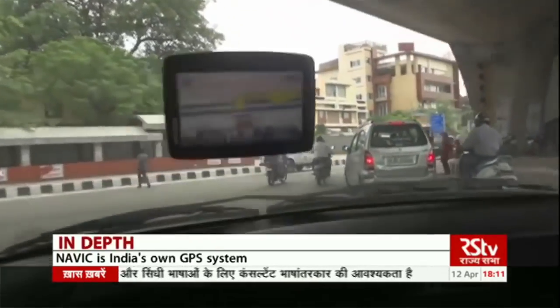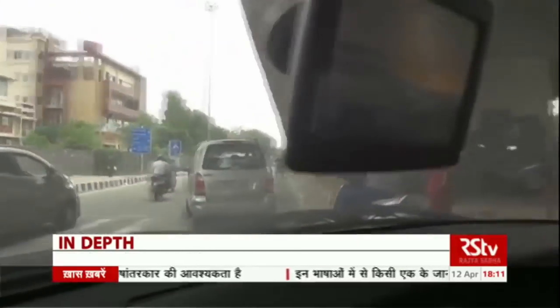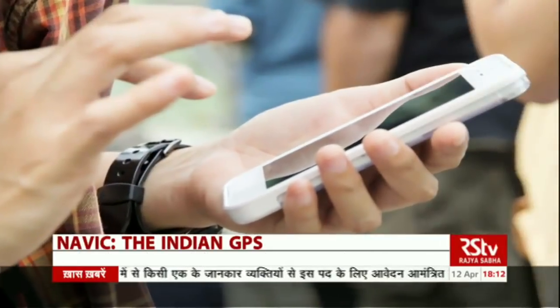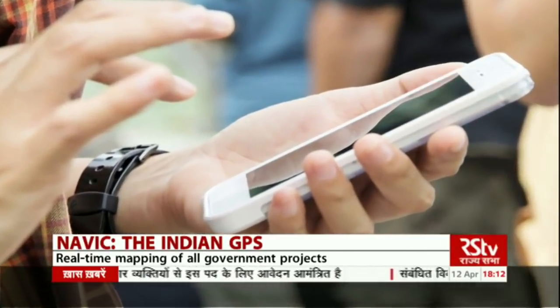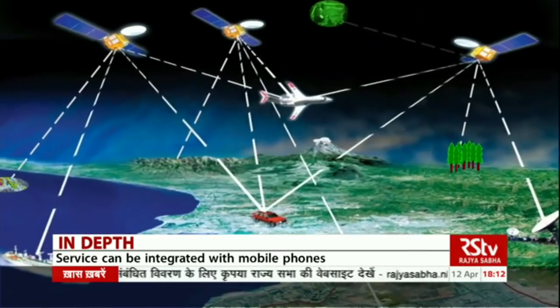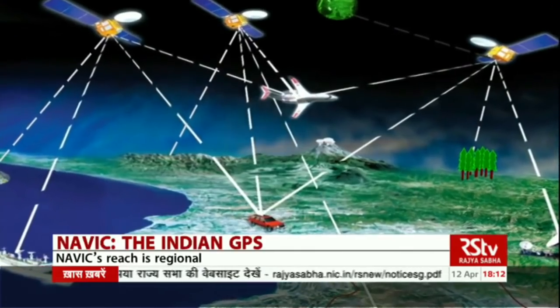India has so far been dependent on the US global positioning system, better known as GPS, for navigation purposes. That's the technology we all use when we open Google Maps. From searching the location to getting the information, Google Maps is used by millions of people every day.